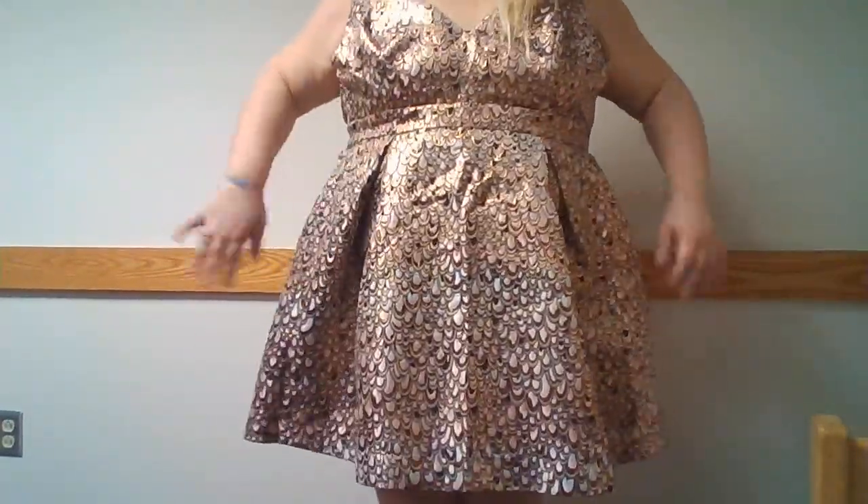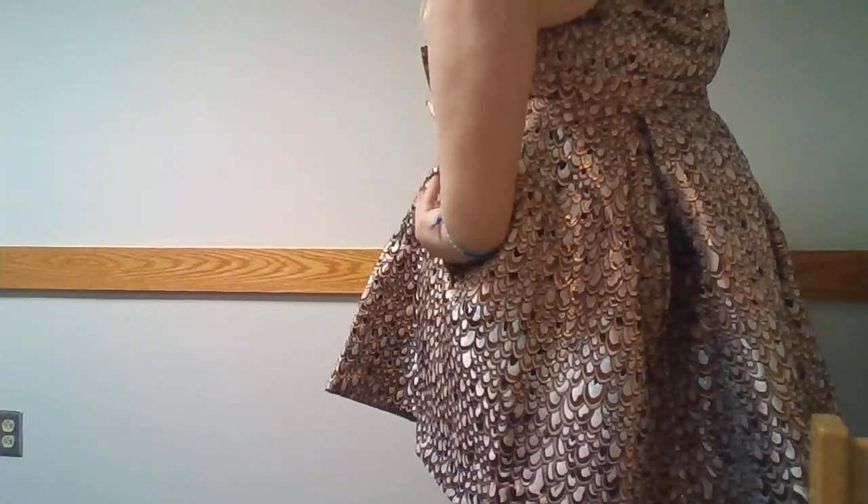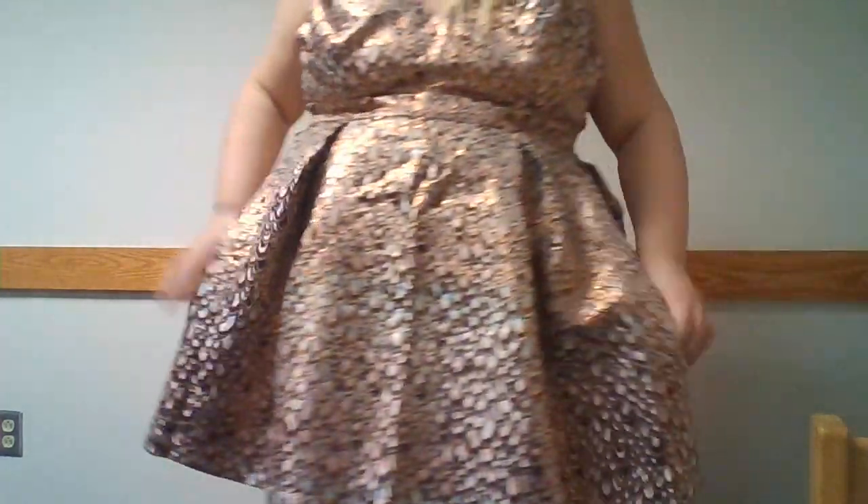Hi guys, so this is the third dress — the Catch His Eye Fit and Flare dress. I don't — I thought I liked it, but I kind of don't really like it anymore. The straps are too big. I adjusted them all the way possible and they are still too big, still falling off of my shoulder. And then the bottom part of it just doesn't look good at all — it poofs out too much and it's really big here, but it's not big in the back.